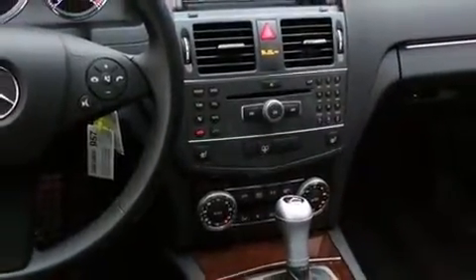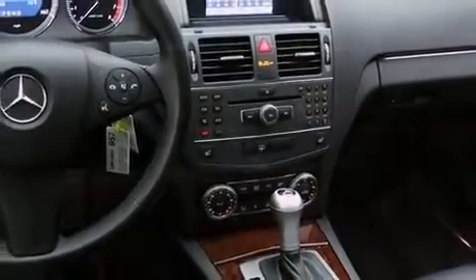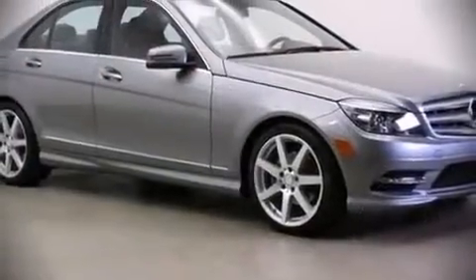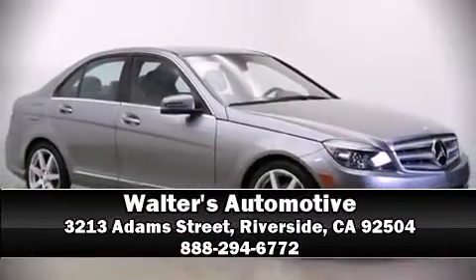This car was designed with safety in mind, allowing you to drive with even greater assurance. Our sales reps are extremely helpful and knowledgeable. Call now to schedule a test drive.